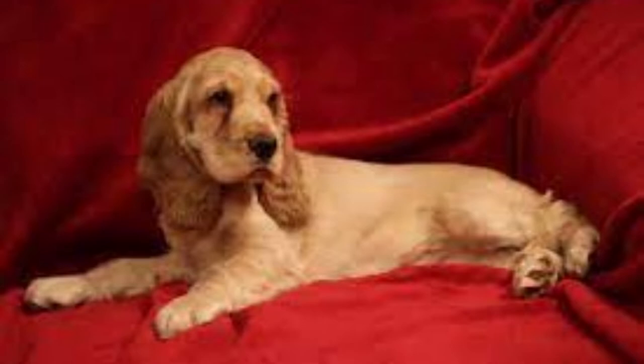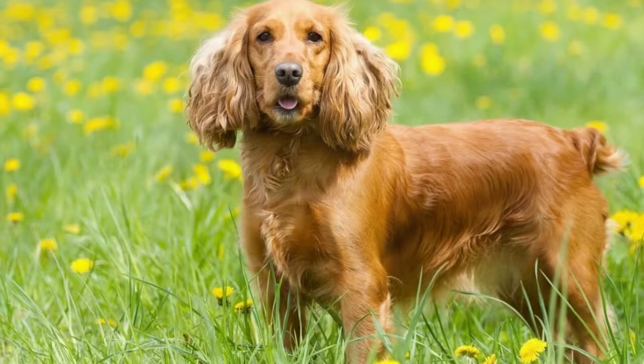These gundogs come in a variety of colors. They may have a solid golden, black, brown, or liver coat. Additionally, English Cocker Spaniels may also have a parti-colored coat.